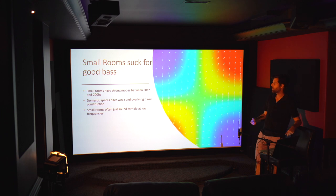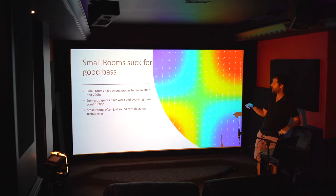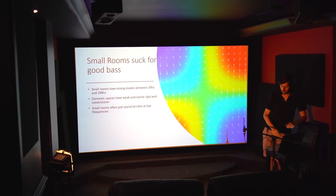Small rooms just suck for bass — that's something everybody has to accept. A small room doesn't mean a closet or a bathroom; it means any domestic-size space. They suck for bass because they have really strong modes — reflections off the walls that interfere with the sound at any given position and cause big peaks and dips. Walls that are very rigidly constructed typically cause a relatively high absorption peak around 65 to 70 Hz, a very high Q and very narrow peak that isn't really of great use.